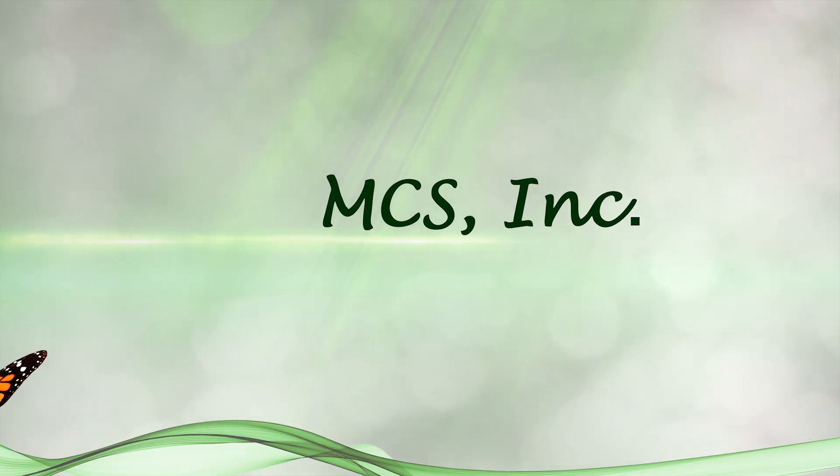Here at MCS, we will help you by explaining how Medi-Cal will determine your current eligibility and share of cost. We can handle the entire Medi-Cal application process for you with guaranteed results and we even provide ongoing case management support. Feel free to contact us about a free consultation.